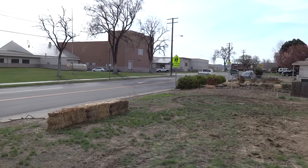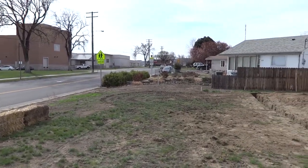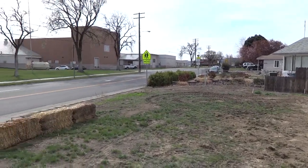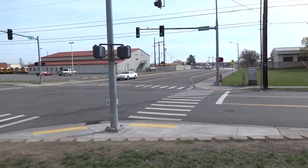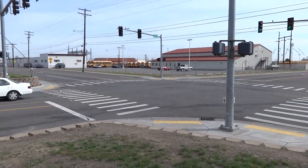Morning friends and neighbors, this is Big Jack. We're in the city of Richland at the corner of Thayer and Lee, directly across from Carmichael Middle School. The adjacent corner is Richland High School.